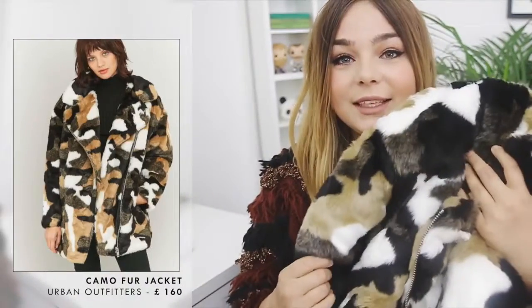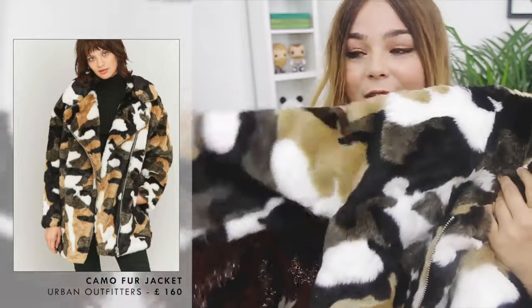The next item is my most favourite thing from this whole haul. I don't know how other people are going to feel about it but I think that's the thing about personal style — if you love it then that's cool. It doesn't matter if it's on trend or if other people like it. It is this amazing faux fur camo coat.